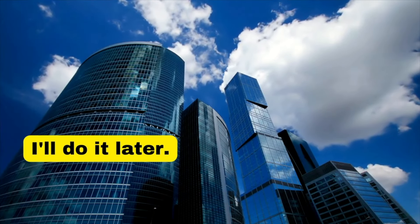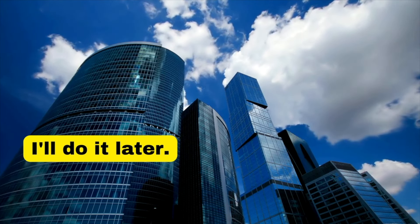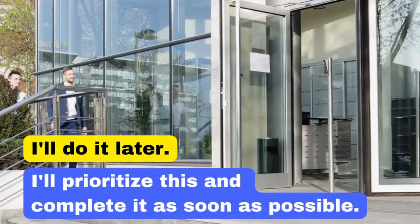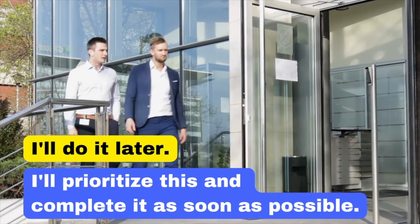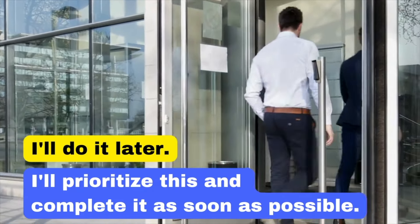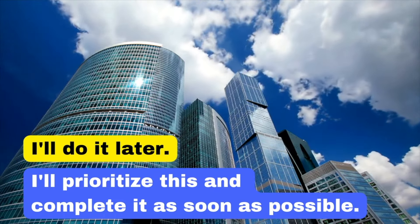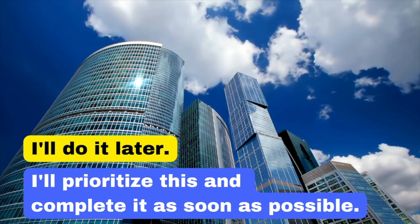Our third example is 'I'll do it later.' In business, it's vital to show you're managing your time effectively. The phrase 'I'll prioritise this and complete it as soon as possible' indicates you understand the importance of the task and are committed to addressing it promptly, conveying a strong work ethic. I'll prioritise this and complete it as soon as possible.